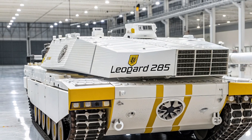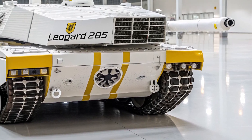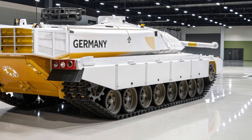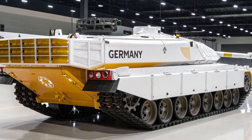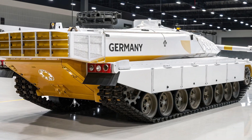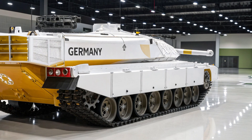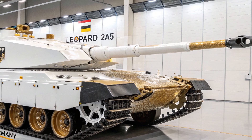Mobility is another major strength of the Leopard 2A5. Powered by the MTU MB873 Ka-501 turbocharged diesel engine producing 1,500 horsepower, the tank can reach speeds of up to 68 km/h on roads. Its torsion bar suspension and advanced shock absorbers enable smooth travel over rough terrain, allowing for fast repositioning during battle and excellent maneuverability. This level of mobility gives the Leopard 2A5 an edge in both offensive and defensive operations.